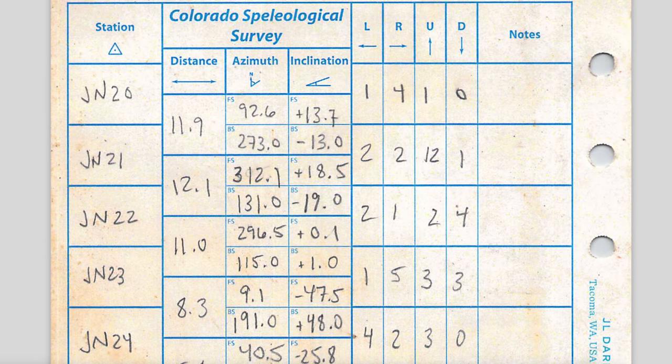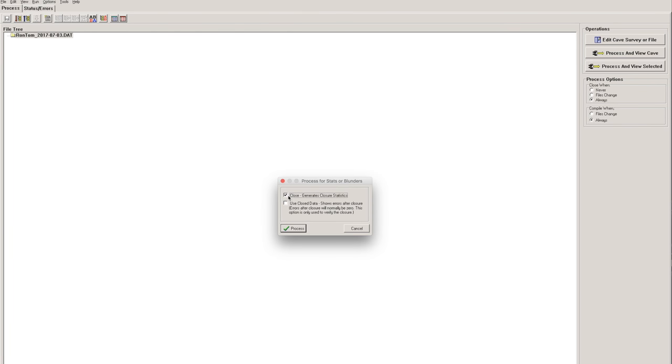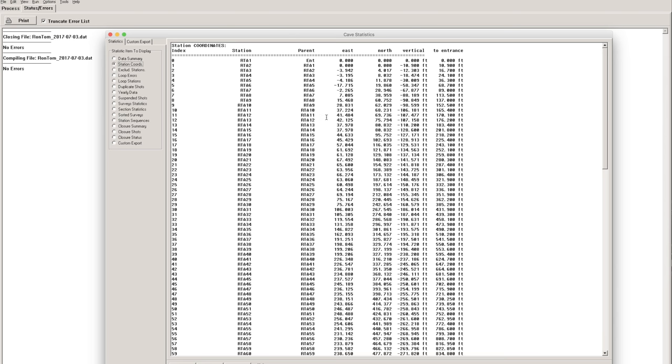The critical survey measurements collected include the distance between the stations, the azimuth or compass angle between the stations, and the inclination or vertical angle between the stations. From these three measurements, it is possible to convert the data into Cartesian coordinates so that the X, Y, and Z locations of every station can be known relative to any other station. The coordinates can then be plotted in the east-west, north-south, and vertical axes.